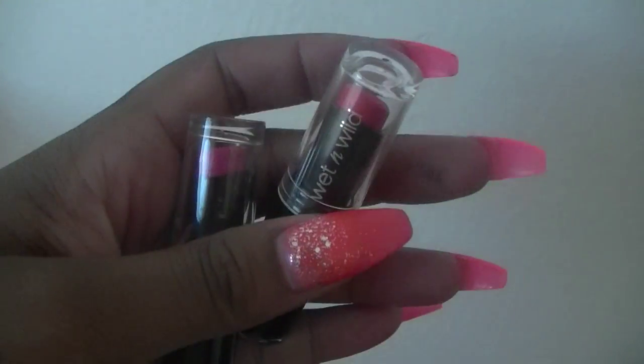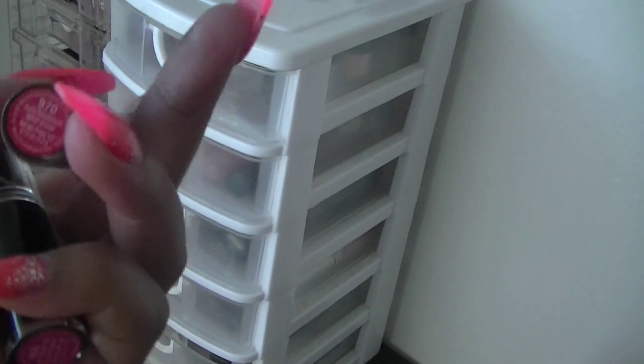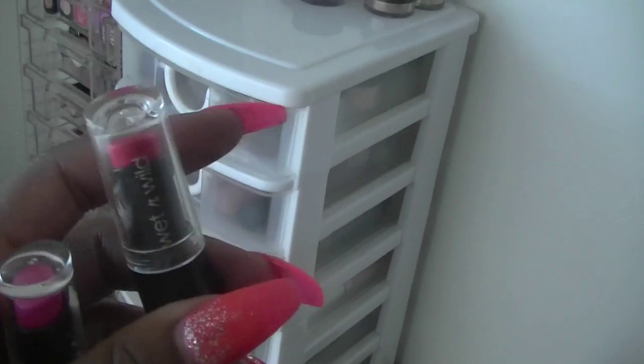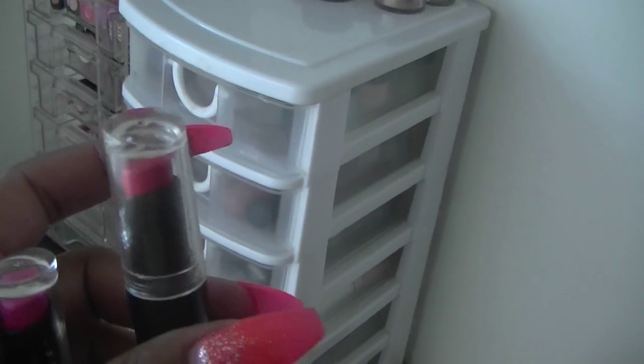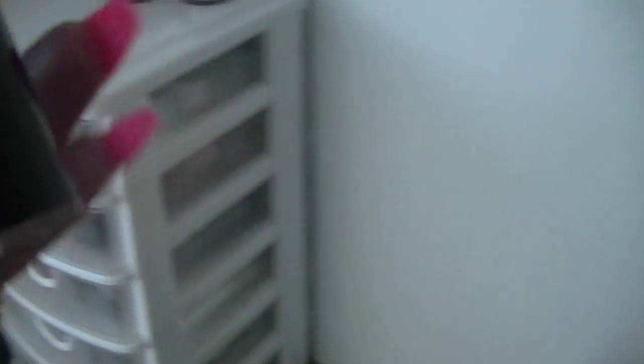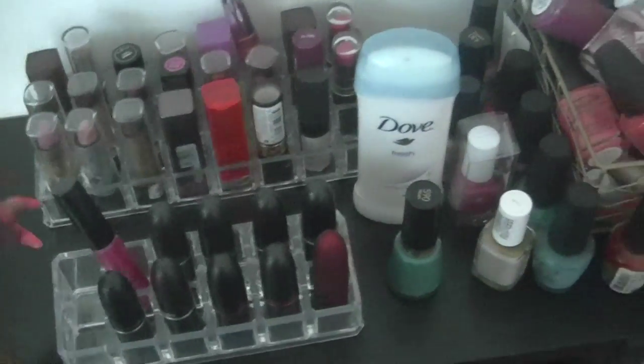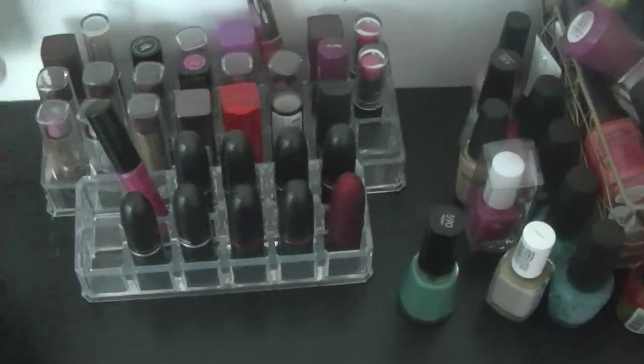Some new lipsticks I picked up are Wet n Wild lipsticks - I think these are from their summer collection. The first one is called Purdy Persimmon and it's a bright orangey-red lipstick that I really like. The next one is called Don't Blink Pink and it's a bright fuchsia pink. I don't know why I bought this because I have so many fuchsia pink lipsticks, but it's just another addition to my collection. There's also my deodorant in here - I don't know why that's there, I normally leave that in the bathroom.